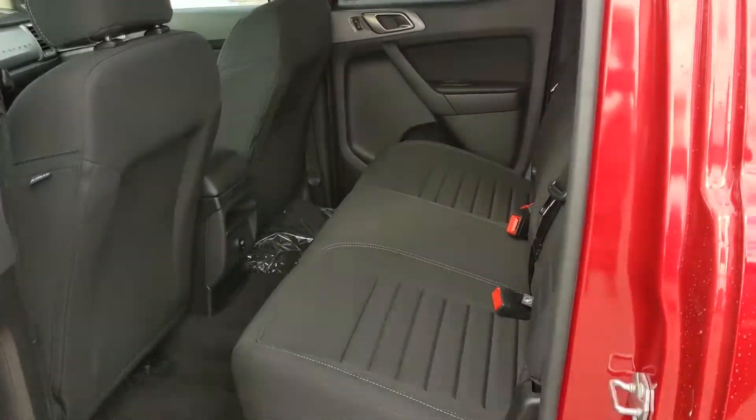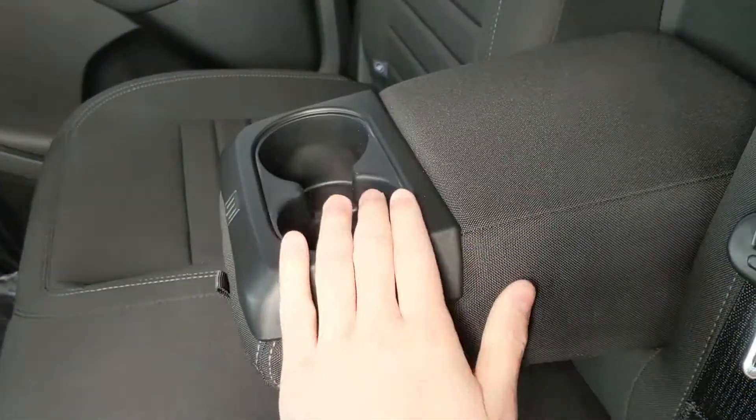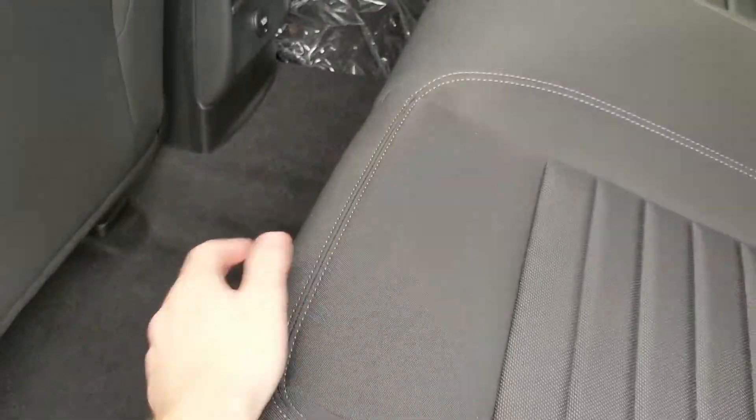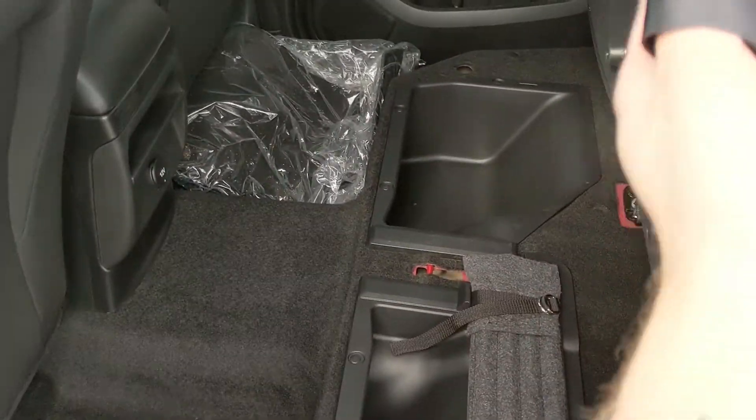First, looking in the back seat, we have seating for three with fold-out armrests and two cup holders in the middle, as well as a 12 volt power outlet there in the middle. Seats can also be folded up and out of the way to accommodate any other cargo and reveal your storage compartments underneath, which is always nice.